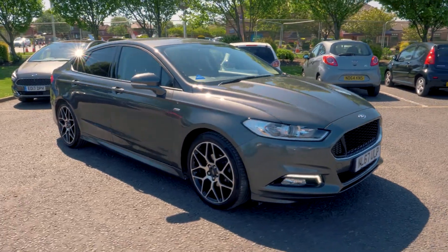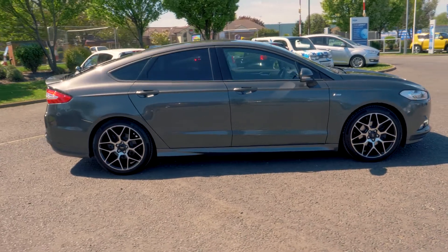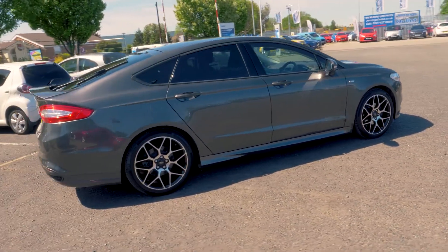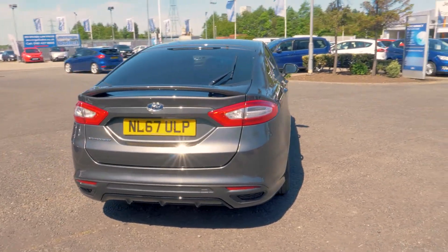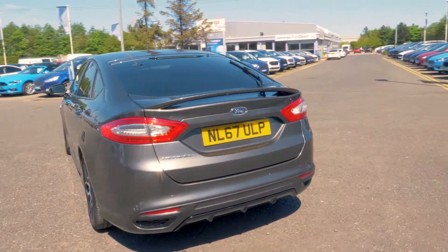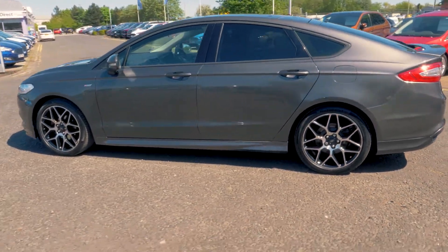Welcome to Jennings. Today we're going to be looking at a Ford Mondeo 2.0L TDCi ST line 5 door hatchback. This vehicle was first registered in September 2017 and has done 10,354 miles. It's a 2.0L diesel engine with manual transmission.